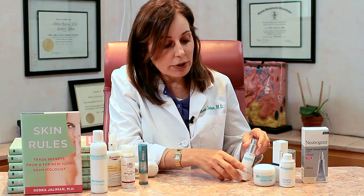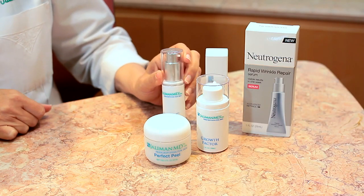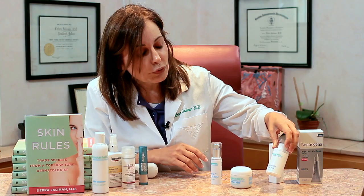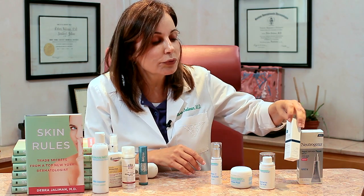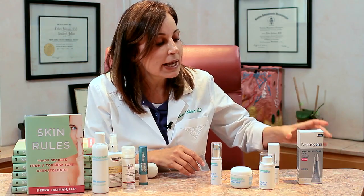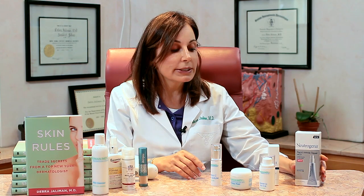There are great products you can get over-the-counter to make your skin look better. There are products which have vitamin C and other antioxidants, and antioxidants help make the skin look better — they help with fine lines and give the skin a glow. You can also look for growth factors, peptides, DNA repair products, and retinol. Retinol reverses sun damage, and it also gets rid of brown spots and fine lines.